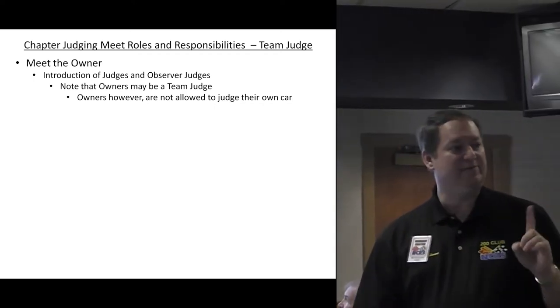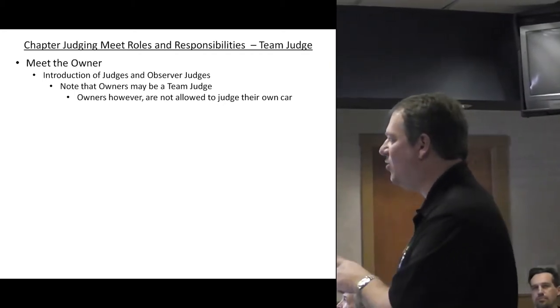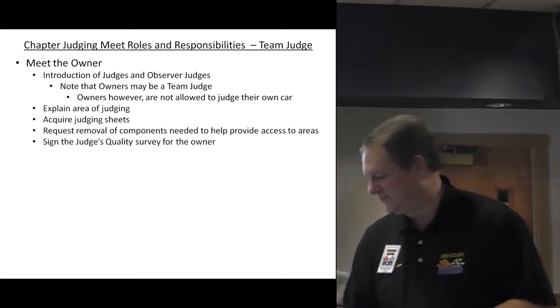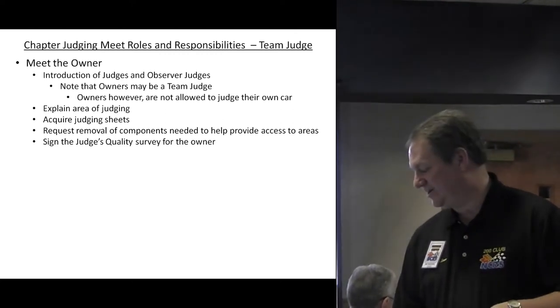Note that owners can be team judges as well; however, owners are not allowed to judge their own cars. If you do catch an owner judging his own car, I will address that. I will do every effort as the judging chairman to make sure that does not occur.